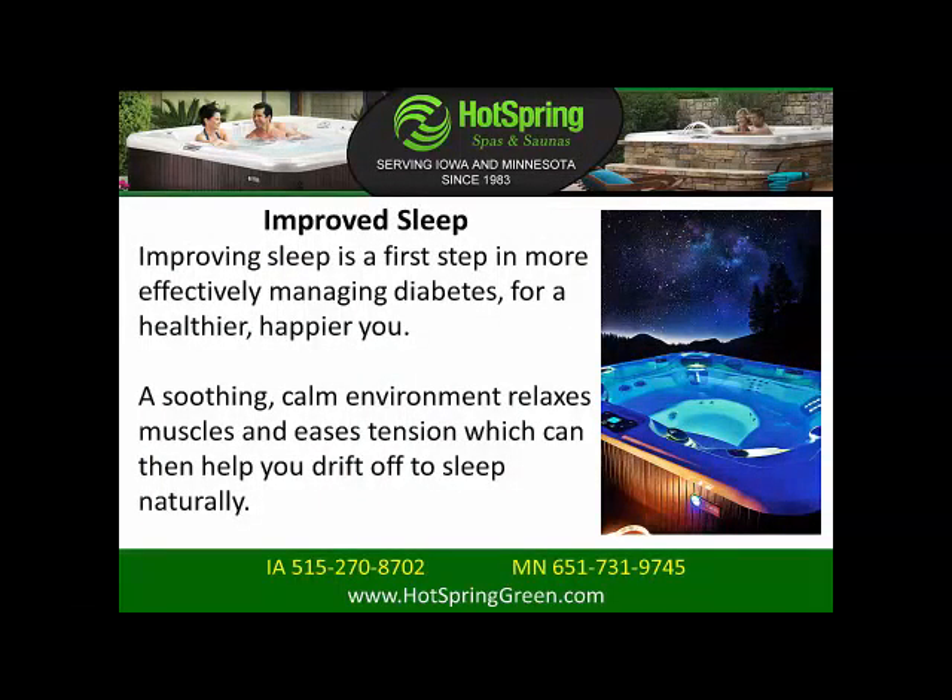Improved sleep. Improving sleep is a first step in more effectively managing diabetes for a healthier, happier you. A soothing, calm environment relaxes muscles and eases tension, which can help you drift off to sleep naturally.